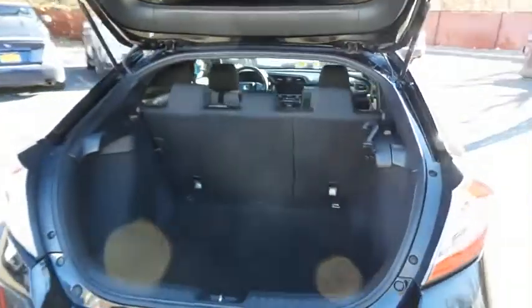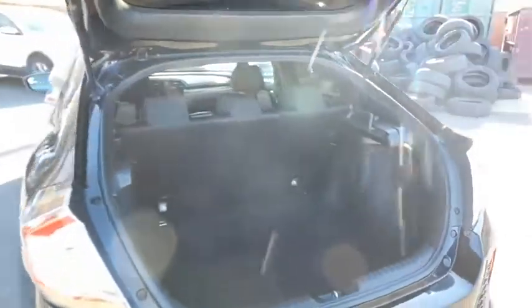This Civic offers plenty of rear cargo space in the hatch, complete with a cargo cover.